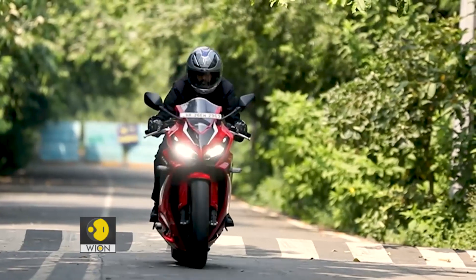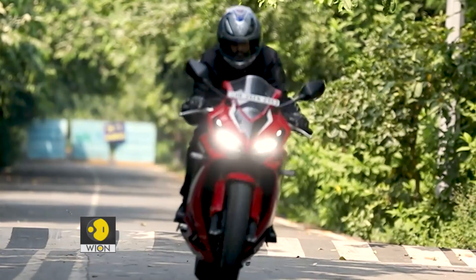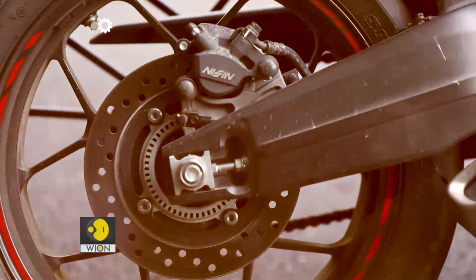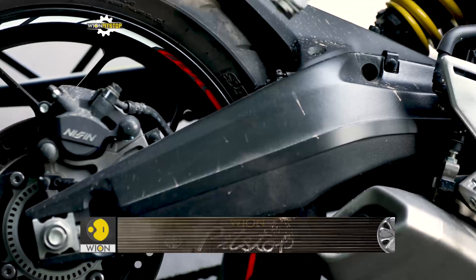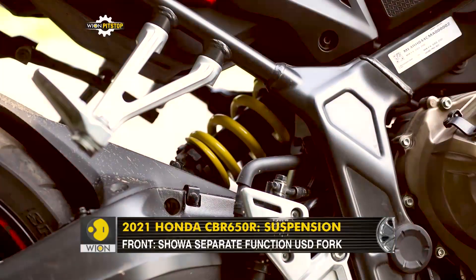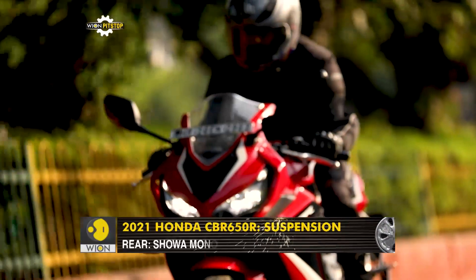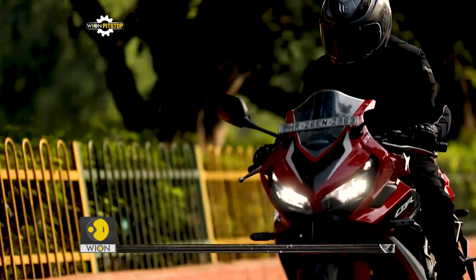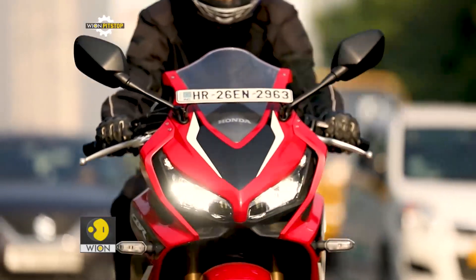The front suspension of the CBR 650R is Showa's separate function big piston fork, which works great on well-conditioned roads. The rear monoshock is in sync with the front unit, and the combination offers a smooth ride on regular city and highway tarmac and a nice balance on racetracks. On bad roads, however, the setup feels a bit on the firmer side.